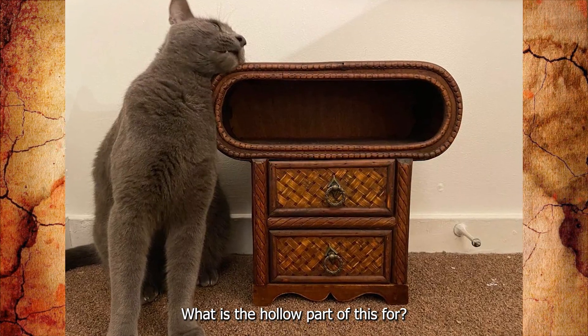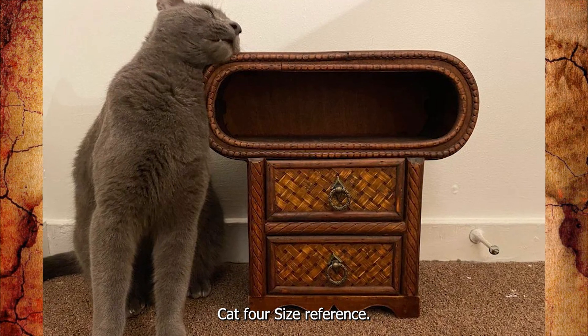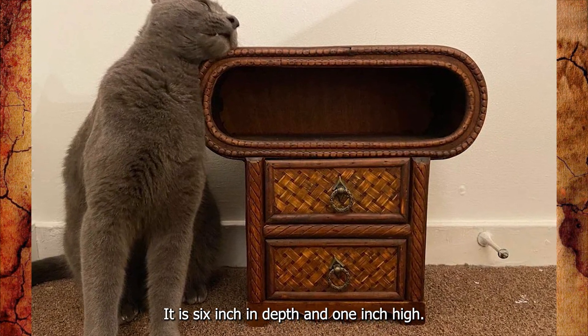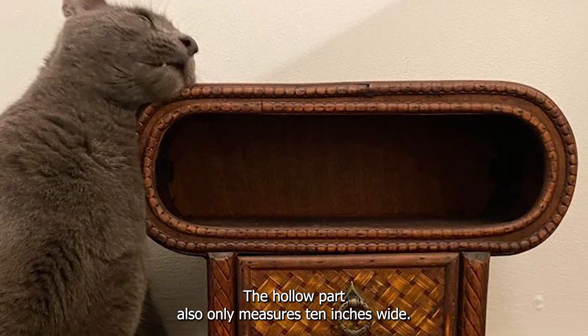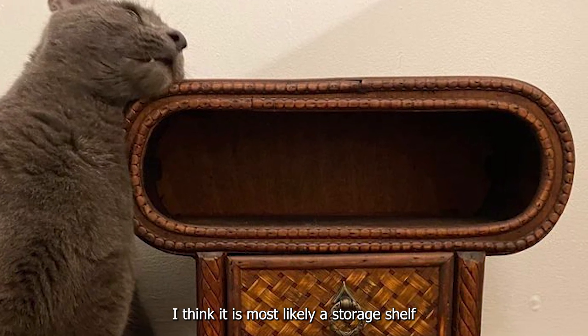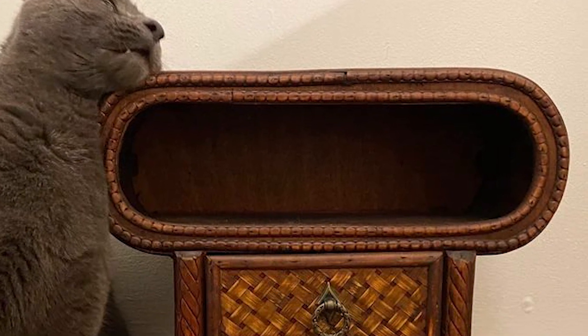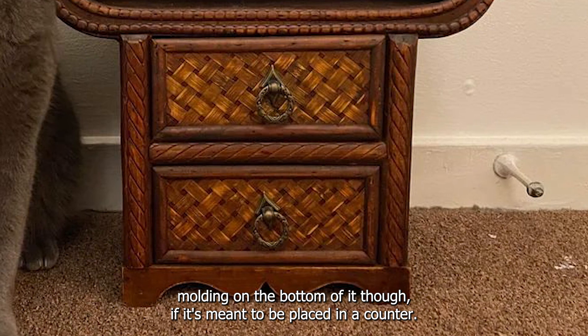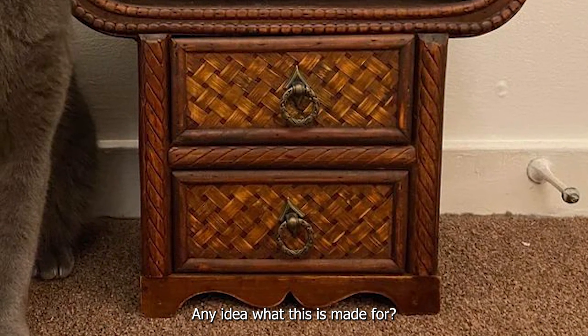What is the hollow part of this for? Never seen anything like it before. Cat included for size reference. It is 6 inches in depth and 1 inch high. The hollow part also only measures 10 inches wide. I think it is most likely a storage shelf that you put on a counter and keep small books and trinkets in. Not sure why there's molding on the bottom if it's meant to be placed on a counter. Any idea what this is made for?